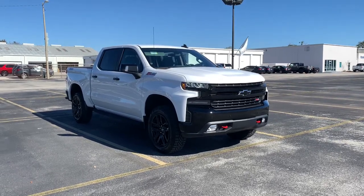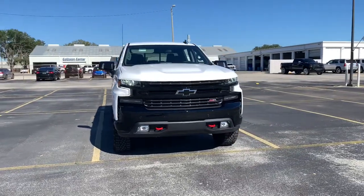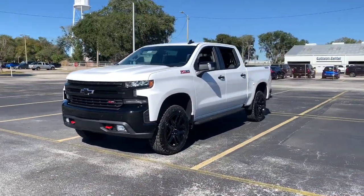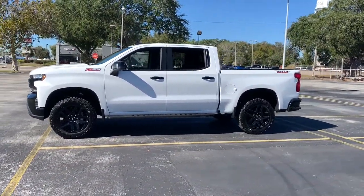Can you see yourself in the 2022 Chevrolet Silverado? Aim higher than ever in the all-new Silverado pickup, the truck that digs deep to give you more of what you want and need. The following are some of this vehicle's highlighted options.